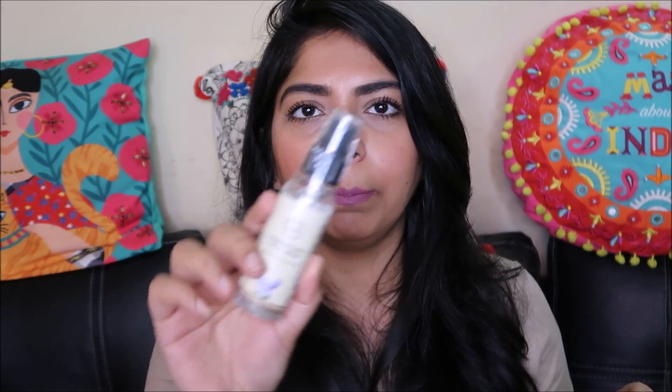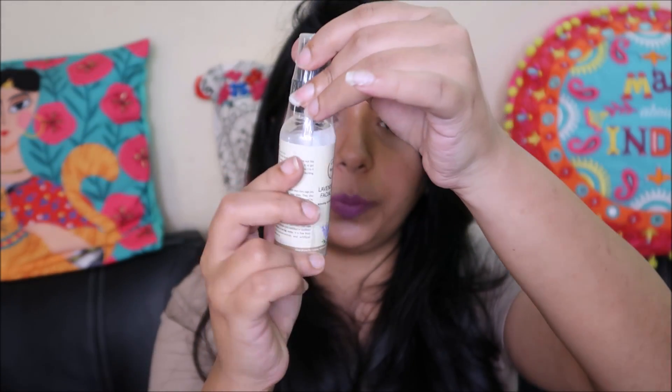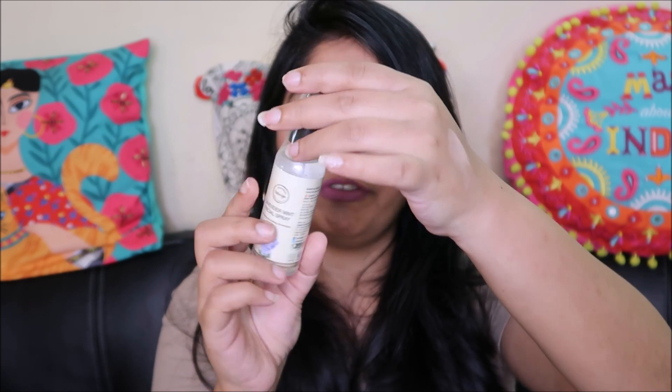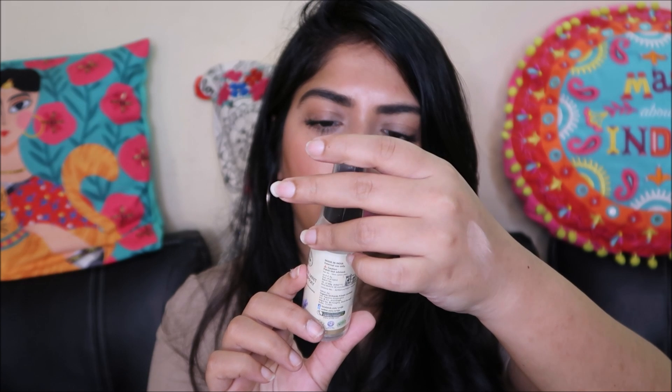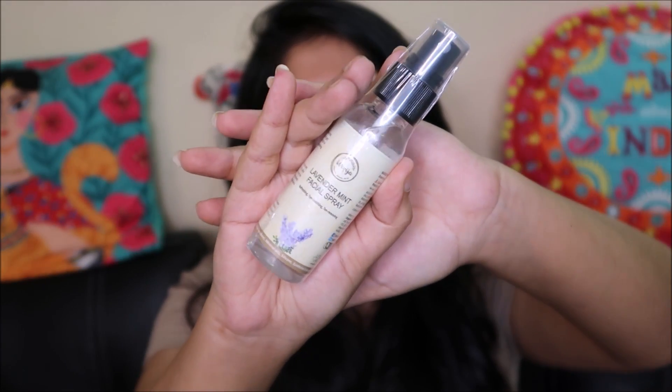Next is the Urvija Lavender Mint Facial Spray, priced at 120 rupees. This is a 50 ml spray. It has essential oils of lavender, clary sage, and mint grown and distilled in Kashmir. It is free from alcohol and artificial fragrances. Lavender is one of my favorite fragrances, so a lavender facial spray is always welcome.